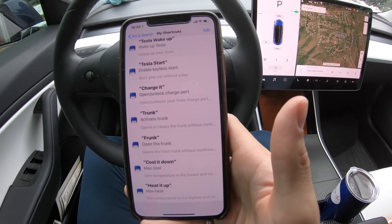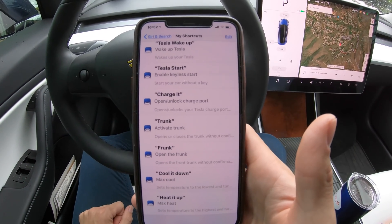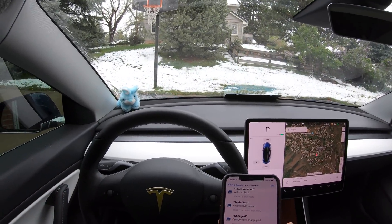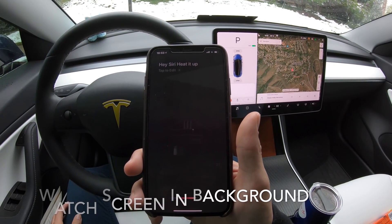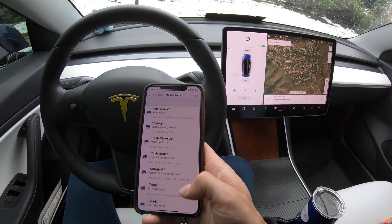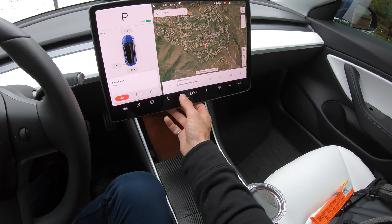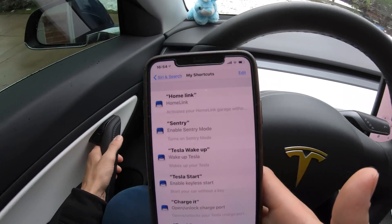That's exactly how you set up Siri Shortcuts with the Tesla Remote app. Now let's demonstrate a few of them. First, let's demonstrate 'Heat It Up' since it's snowing and cold outside. Saying 'Heat It Up' — max heat activated. Beautiful, the heat is turned on. Next, 'Cool It Down' — max cool activated. As we can see it went from high to low and the AC turned on. Let's shut that off before it gets too cold. How about opening the charge port — 'Charge It'.